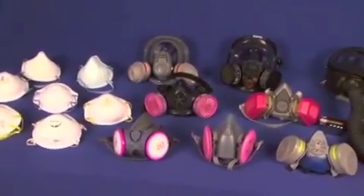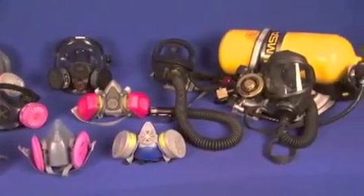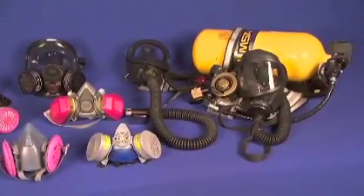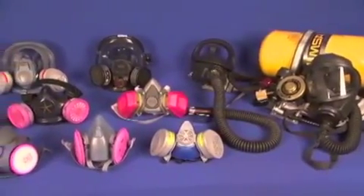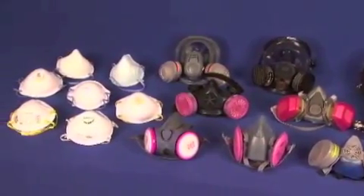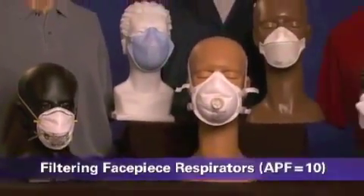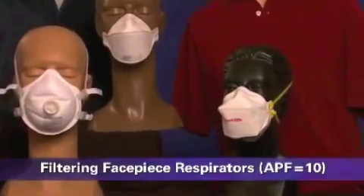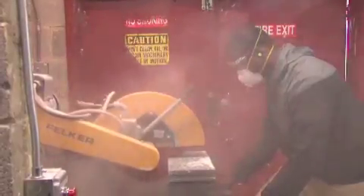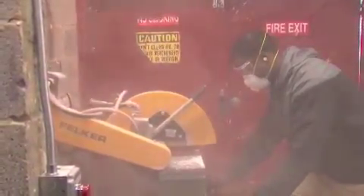Let's take a closer look at the different types of respirators that are available to protect you. There are advantages and disadvantages to each type of respirator, so it's important that your employer select the type that's best suited for your work setting and the hazards you face. These are filtering facepiece half-mask respirators, sometimes referred to as N95s. A filtering facepiece respirator covers the nose and mouth and is a tight-fitting air-purifying respirator in which the whole facepiece functions as the filter.